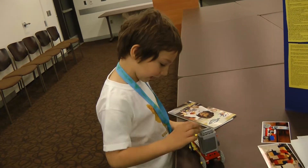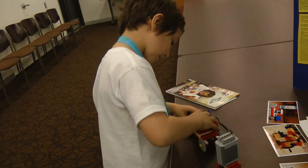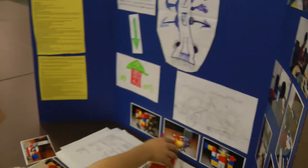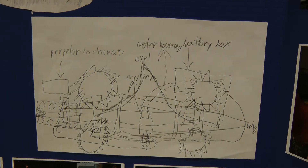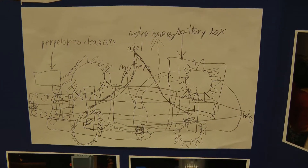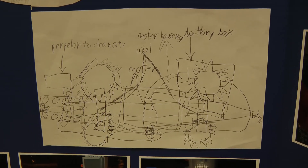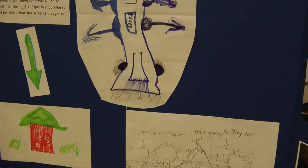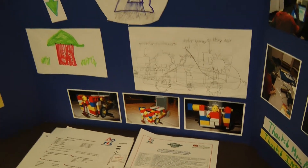This cleaning robot. Can you show me the cleaning robot and describe it? Do you have a design picture of it? They're right there. So let's look at your design picture here. It looks like it has a propeller to clean the air, motor housing and a battery box. It has an axle and some motors. So that's your design, right? Yeah. And there are also pictures of it down there.